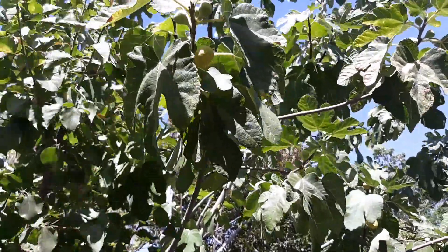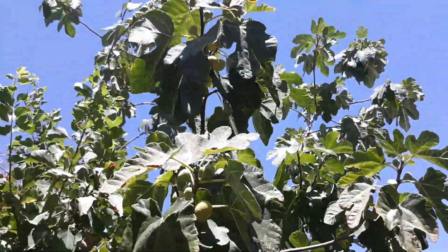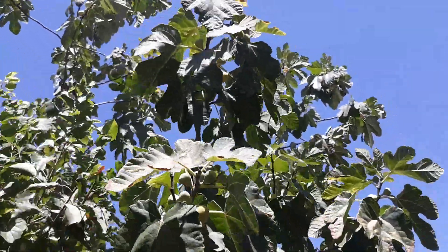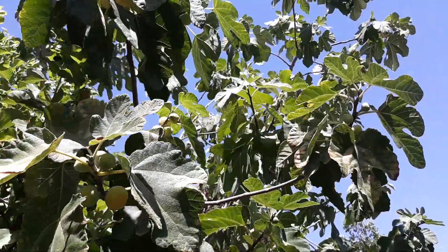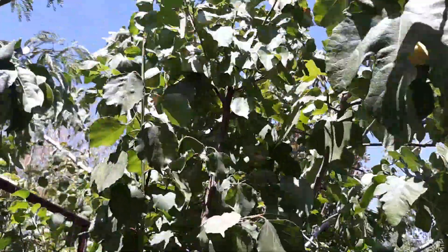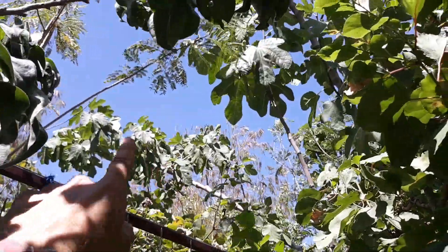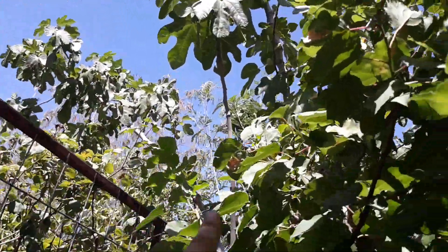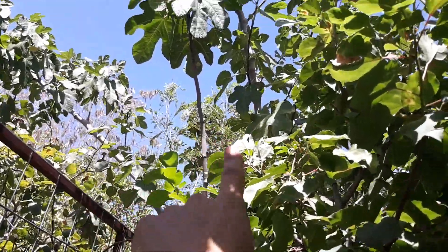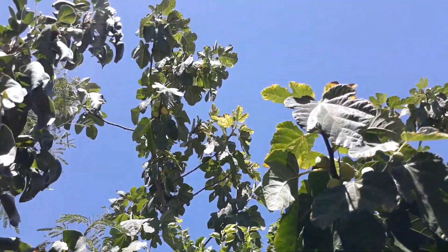Fig trees grow great big here on properties that have flood irrigation because all that extra water sustains a larger tree and more fruit. But if you've got drip irrigation or you're hand watering, keep that in mind. This one has gotten quite large — it's even going into the neighbor's yard — and I do trim on this one occasionally.